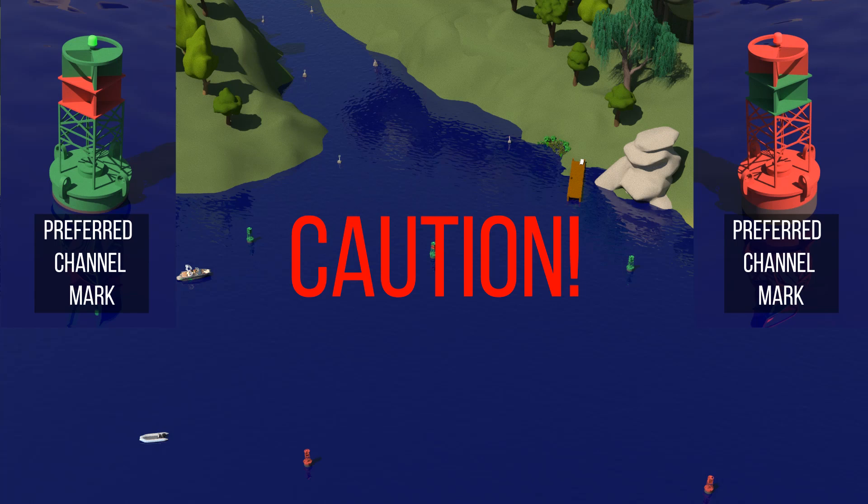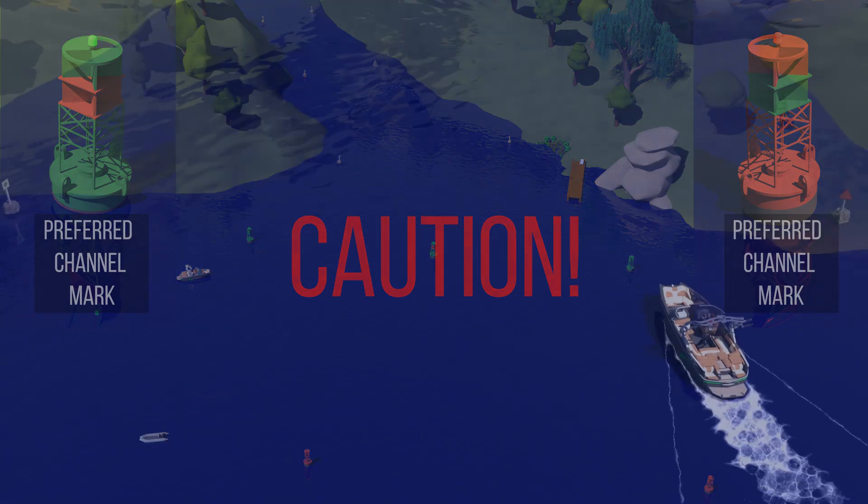Caution! Although a preferred channel mark indicates a junction in the channel, one of the channels may not be suitable for all vessels. The appropriate nautical chart should always be consulted.